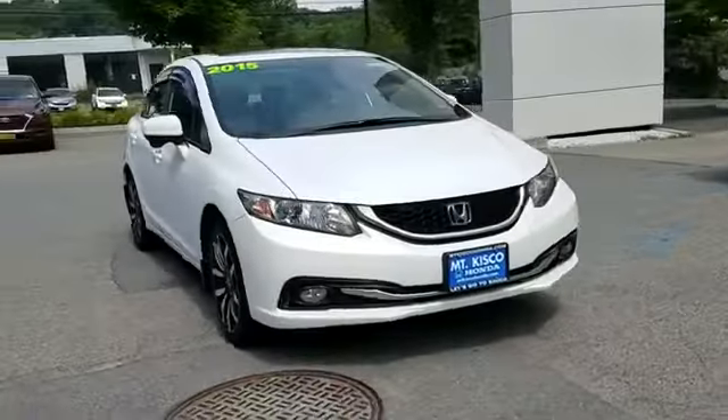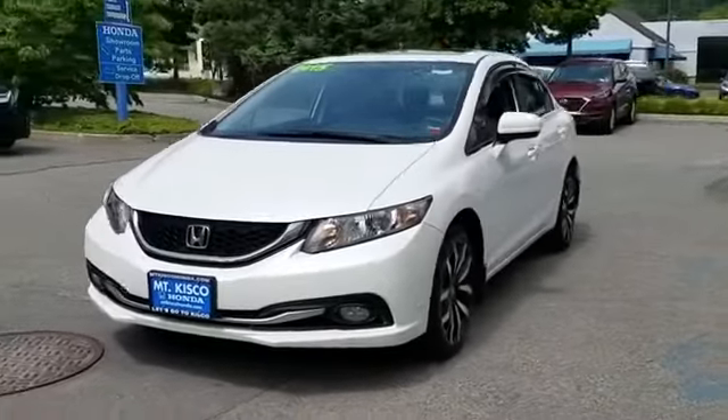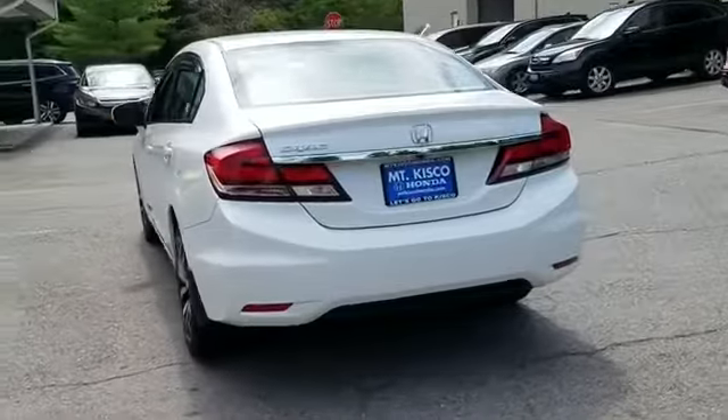2015 Honda Civic Sedan. This sedan combines safety and comfort with style and performance. You'll appreciate the high efficiency at a low price,